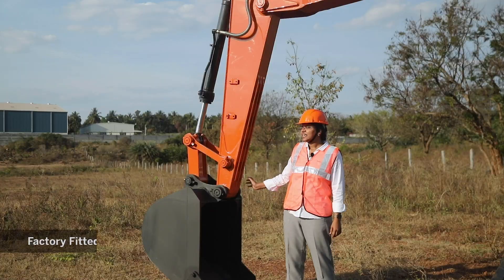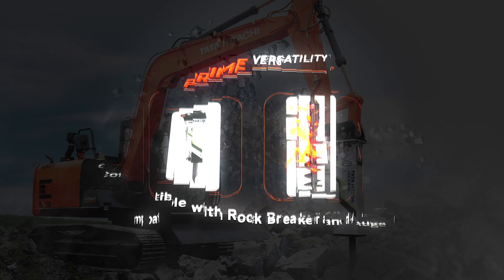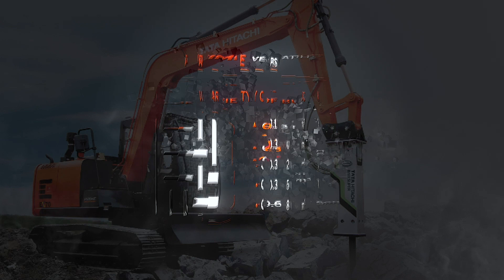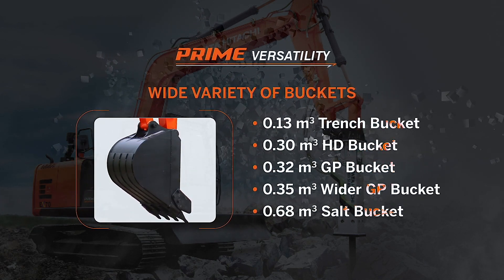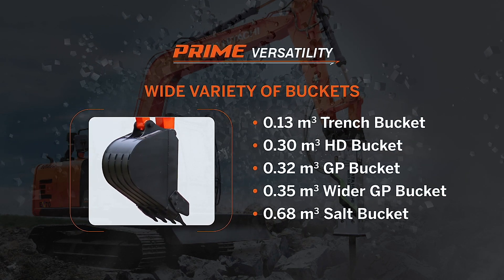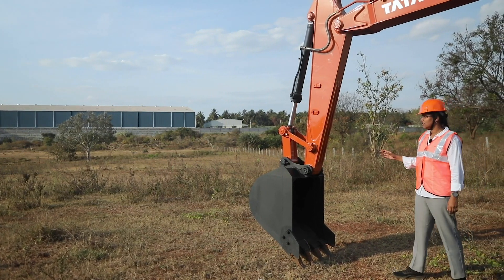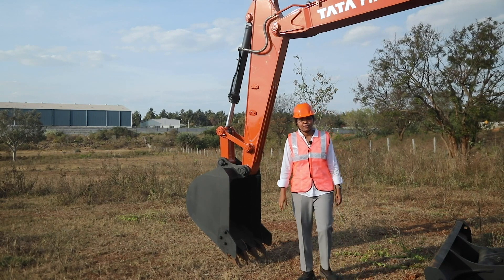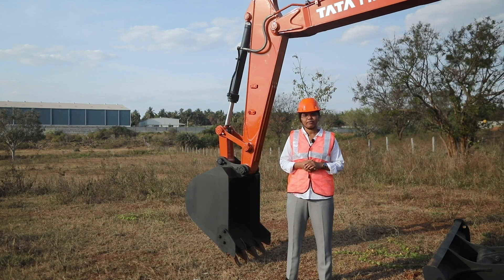Prime Versatility. The EX70 Prime Series comes with a factory-fitted piping kit as an optional feature. This machine is also compatible with a variety of attachments like rock breaker and auger. It also comes with a range of bucket options: 0.13 cubic meter trench bucket, 0.3 cubic meter HD bucket, 0.32 cubic meter GP bucket, 0.35 cubic meter wide GP bucket, and 0.68 cubic meter salt bucket. This machine also comes with two arm options — standard arm and long arm. With all these variants and attachments, this machine can be utilized in a wide variety of applications, making it the most versatile machine.